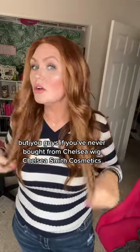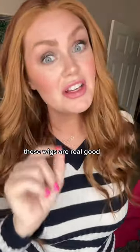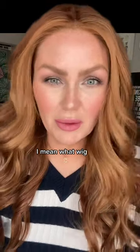But you guys, if you've never bought from Chelsea Smith Cosmetics, these wigs are real good. Selfie approved for sure!